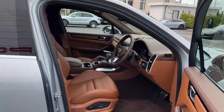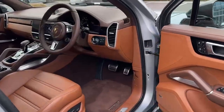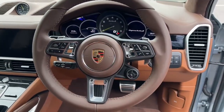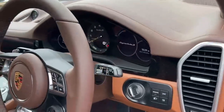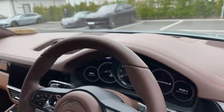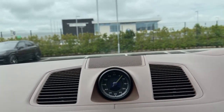This car also has rear axle steering, which makes it very easy to maneuver. Inside, you can see the GT sports steering wheel finished in full leather, steering column in leather with matching stitching all across the dashboard, and the Sports Chrono clock with the sub-second clock in the center.